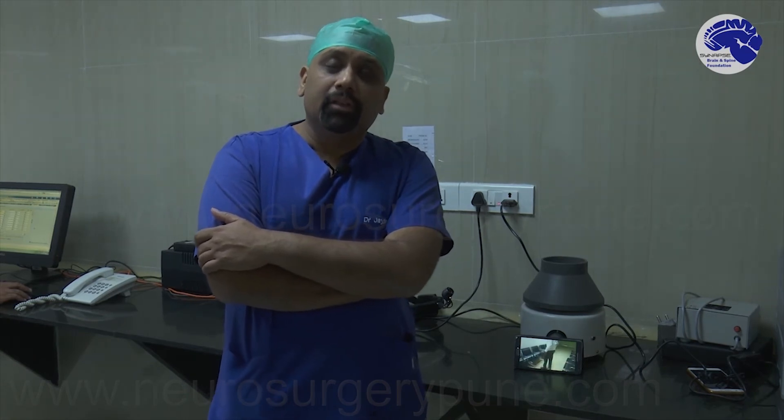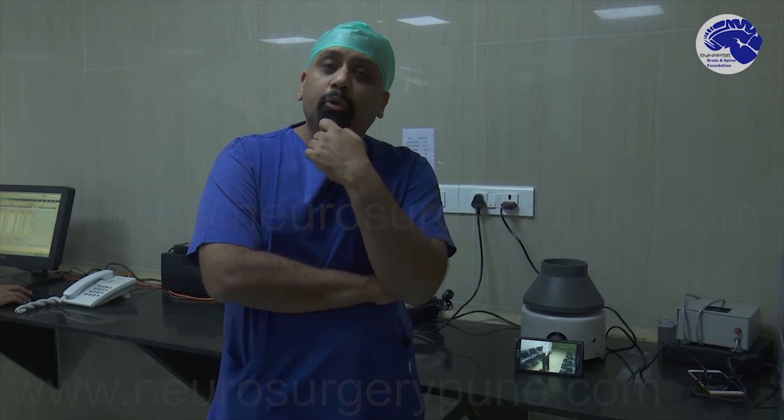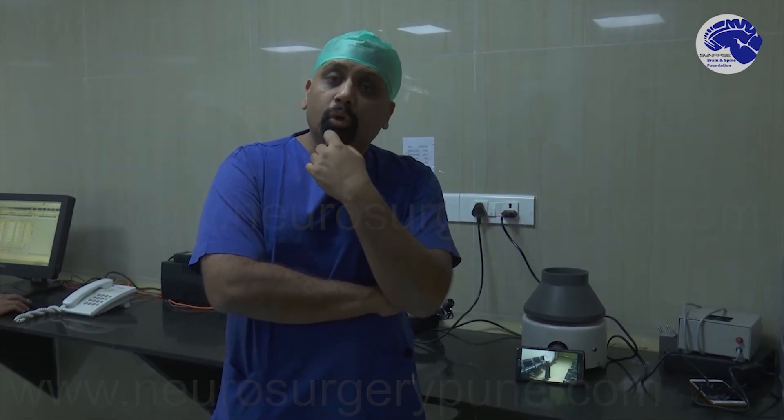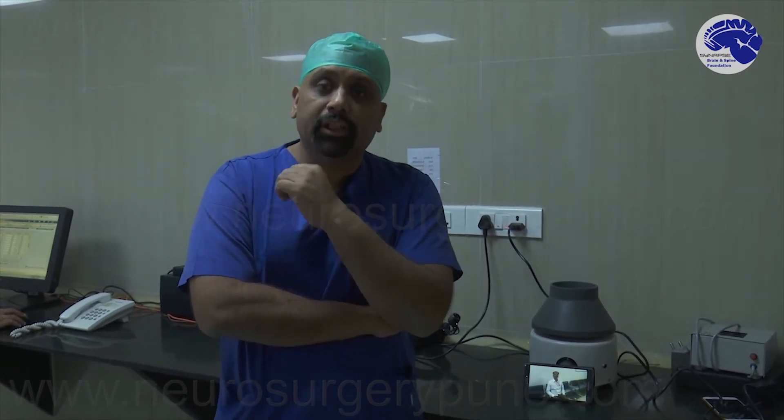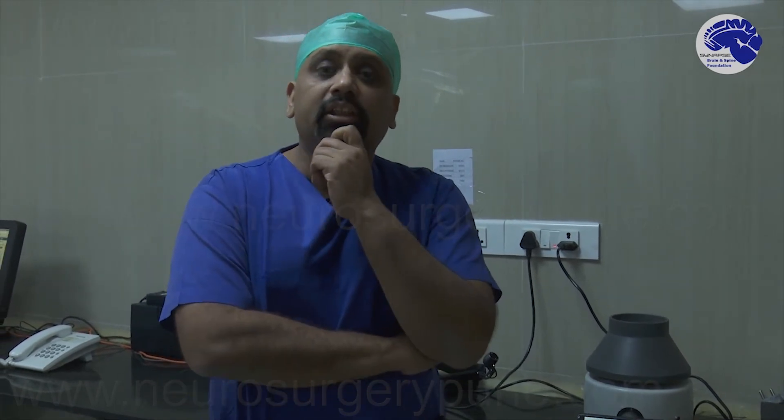It is very important to realize that disc herniations or lumbar canal stenosis are very notorious problems which can really push someone to the limit. While it is true that 90% of spine problems do not require surgery, when surgery is required, avoiding it — because someone says there are dangers, or because someone questions the validity of the surgery — creates serious long-term consequences.